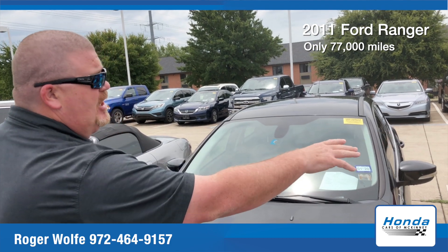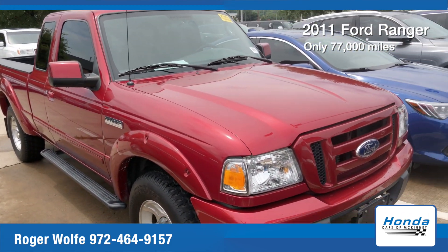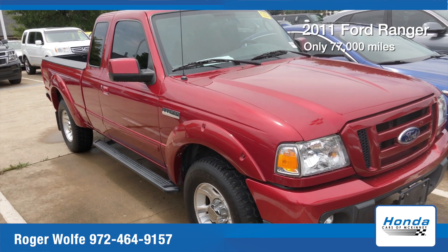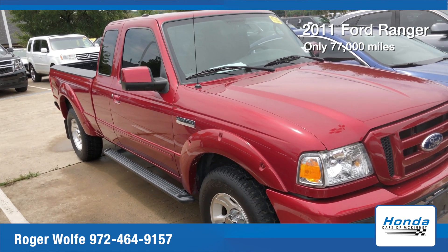It was traded in, looked just like that when it was traded in. We haven't detailed it, we haven't cleaned it, we haven't done nothing else. That's the way it looked when it was traded in to us. So whoever had it took good care of it — I think like 77,000 miles on it.